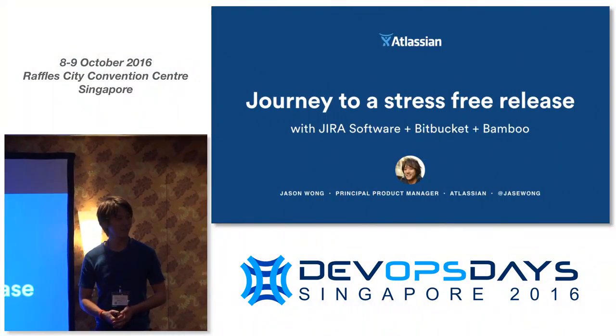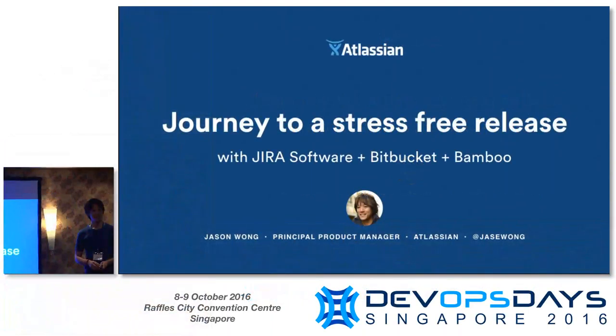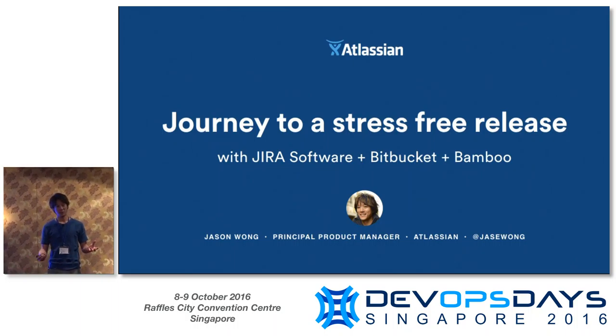Hello everyone. My name is Jason Wong. I'm a Principal Product Manager for Jira Software from the Sydney office. It's awesome to be here in Singapore. Thanks for taking time out from your lunch to come to this talk. Singapore is a bit of a special place in my heart — I came here on exchange at the National University of Singapore and my first job was at a start-up here.